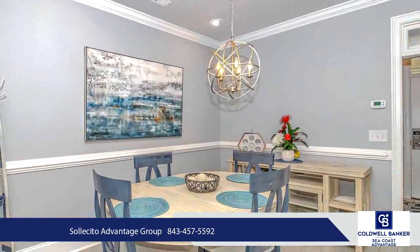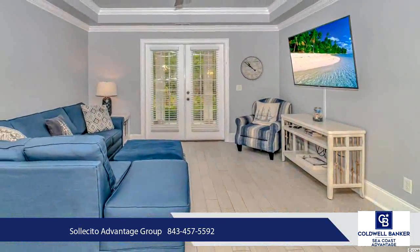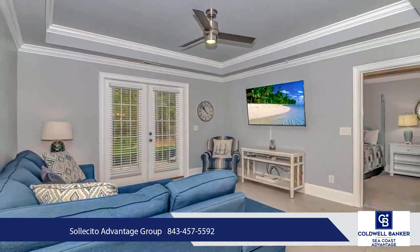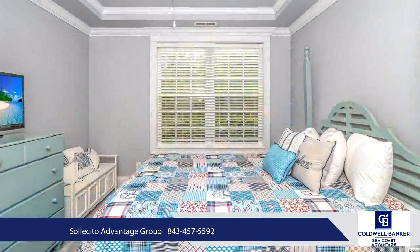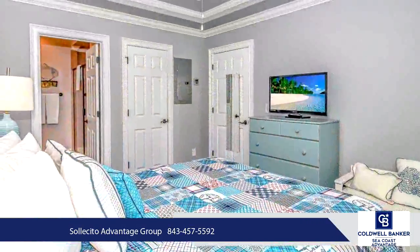This home would make a perfect primary residence, second home, or investment opportunity. The location is perfect for golfing and convenient to plenty of additional shopping, dining, and entertainment, as well as a short ride to the beach. Measurements are not guaranteed and are the buyer's responsibility to verify.